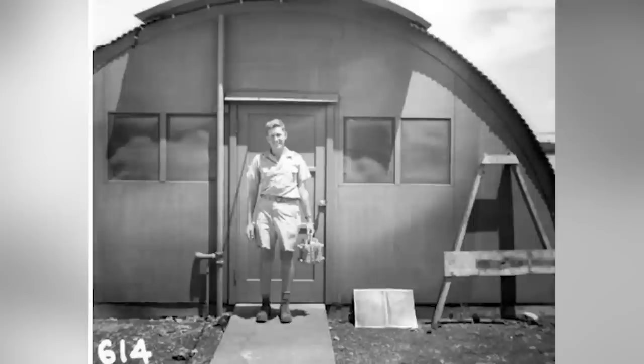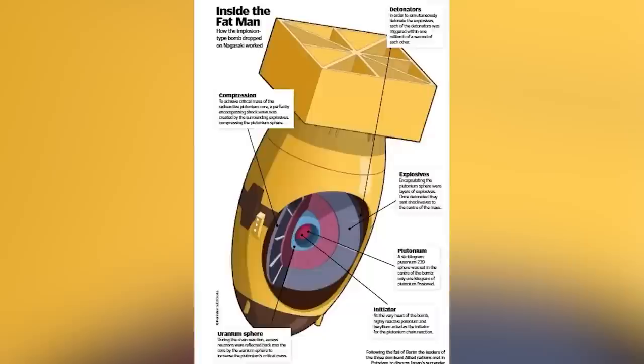In our number 9 spot today, we have The Core. This photo shows a physicist named Harold Agnew. While this looks like a relatively normal, non-threatening photo, what he has in his hand is truly devastating. Harold is holding the nuclear core of what was nicknamed the Fat Man Atomic Bomb — the atomic bomb that was later dropped on Nagasaki in 1945.